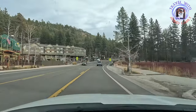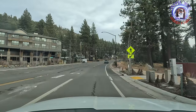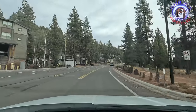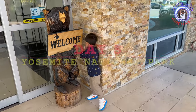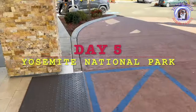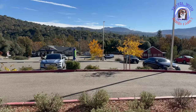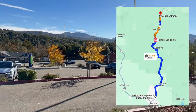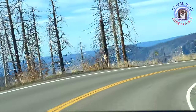As it started to become dark, we headed towards our next destination, Yosemite National Park. We stayed in a hotel located at Oakhurst near the Yosemite Park area. The hotel was located really close to the park. We planned to explore the park without hiking, as it would not be convenient with our toddler son.